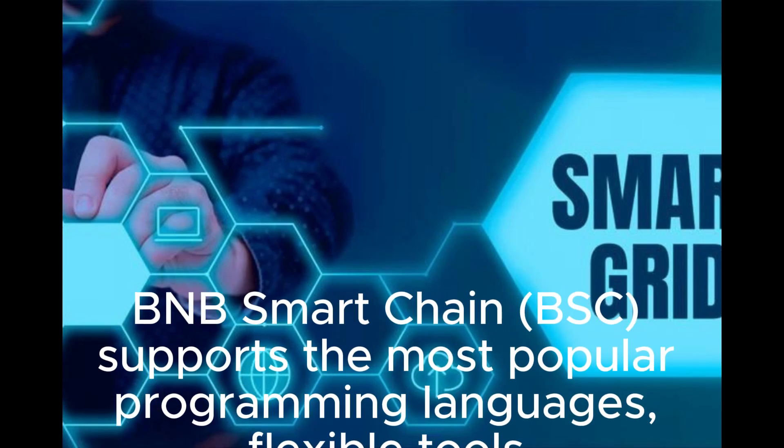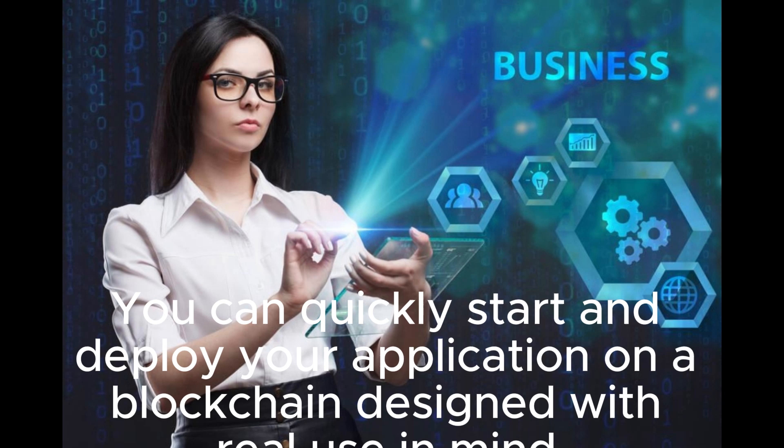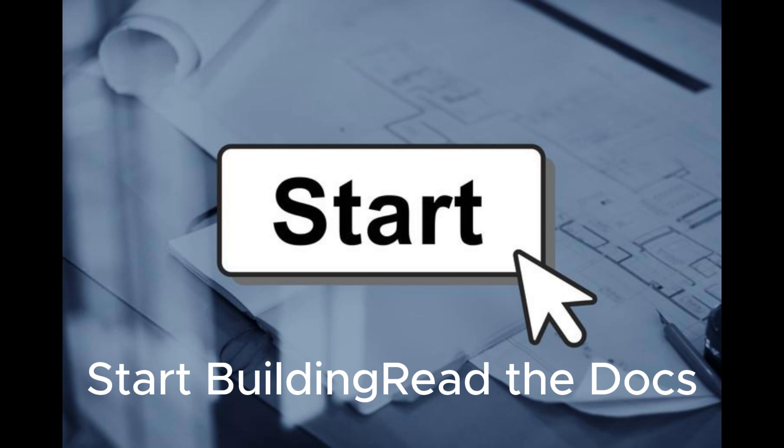BNB Smart Chain (BSC) supports the most popular programming languages, flexible tools, and comes with clear and canonical documentation. You can quickly start and deploy your application on a blockchain designed with real use in mind. Start building — read the docs.